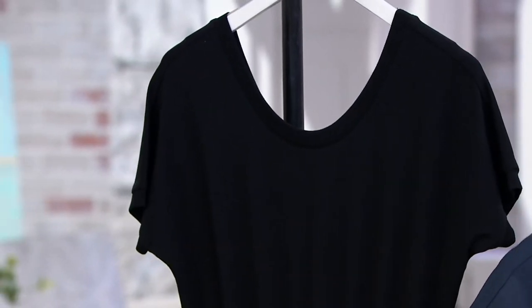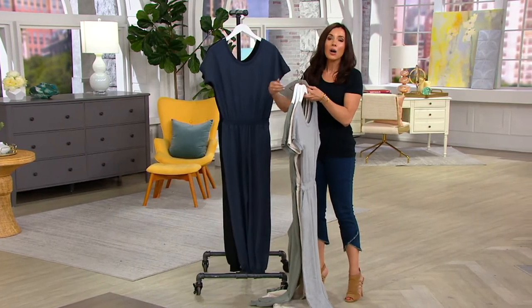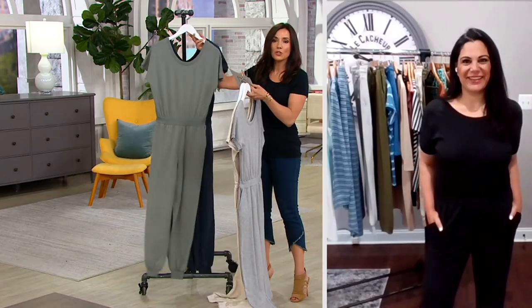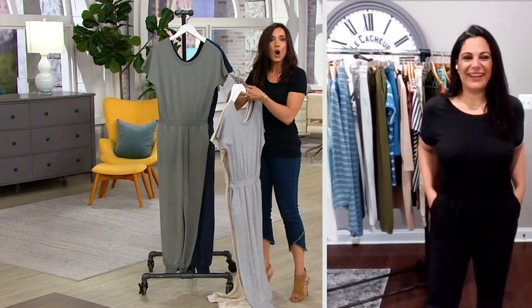I want to say hello to Amel Musalam, who brings us everything from Anybody. Amel, I was just wearing one of your jumpsuits yesterday — I now have a collection, they're awesome. I'm glad you agree, Sandra, because they're probably my top two favorite things that we do: our joggers and our jumpsuits.